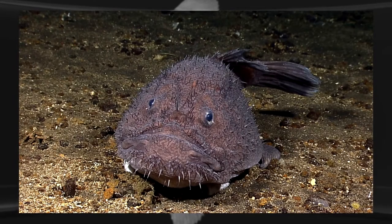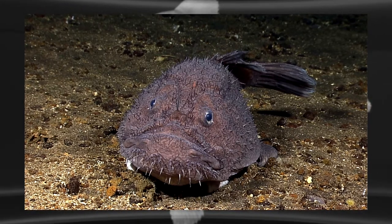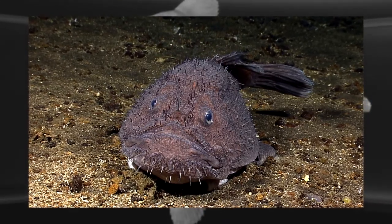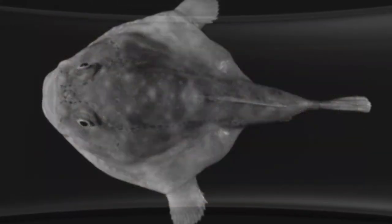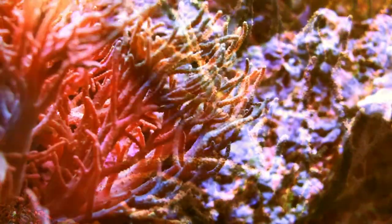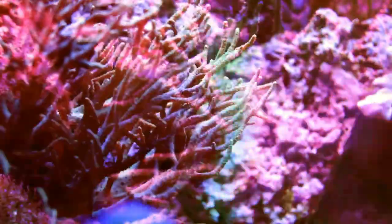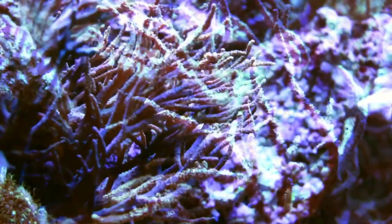Despite its rather devil-like appearance, the deep sea anglerfish is a minuscule fish which can reach a maximum full-grown length of just 12 cm. It has very soft flesh and bones and comes with very small eyes. The hunting method adopted by this freaky fish is very peculiar, as it remains completely motionless and moves its agile lure back and forth like a fishing rod.